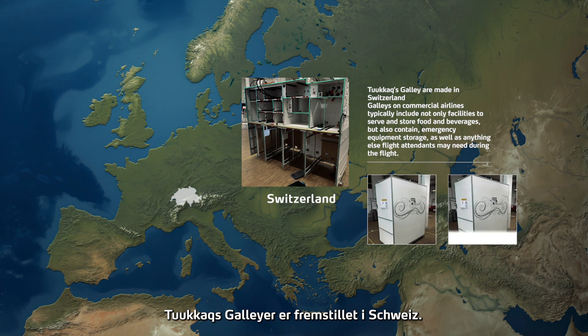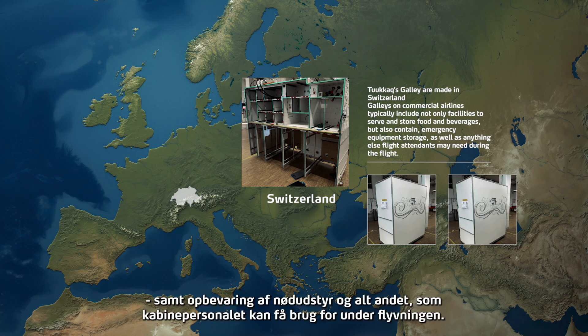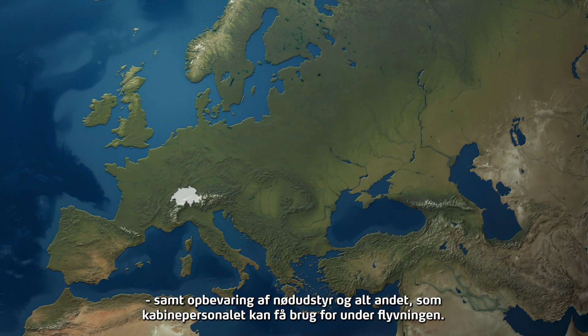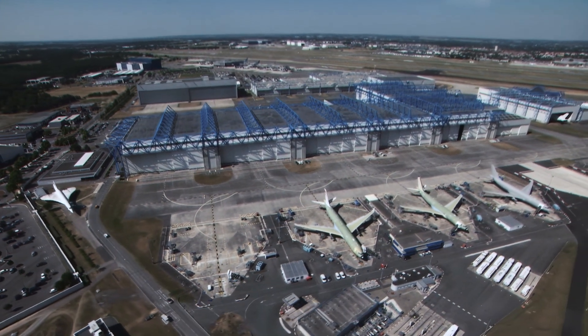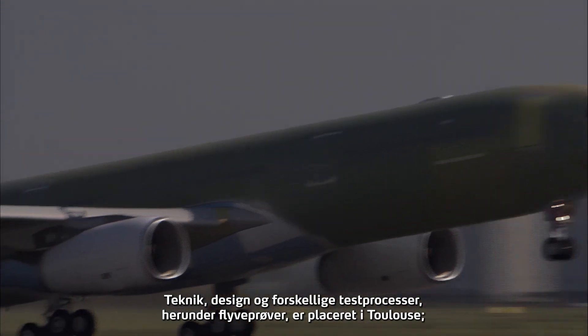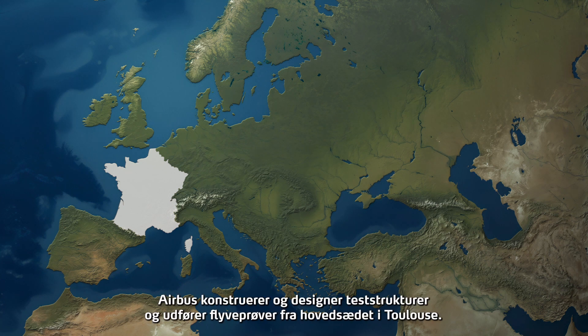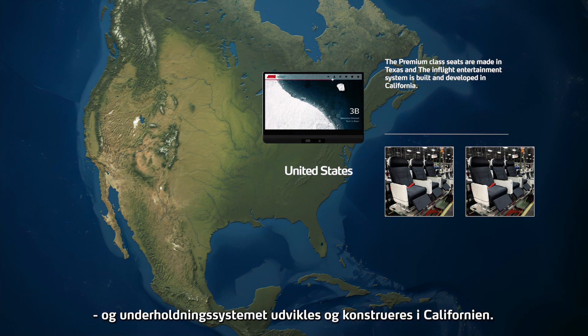Tukak's galley is manufactured in Switzerland. Galleys on commercial airlines typically include facilities to serve and store food and beverages and contain emergency equipment storage and anything else flight attendants may need during the flight. France remains an Airbus stronghold — the engineering, design and various testing processes including flight tests are located in Toulouse, where Airbus engineers design test structures and conduct flight testing. Tukak's premium class seats are made in Texas and the in-flight entertainment system is developed and engineered in California.